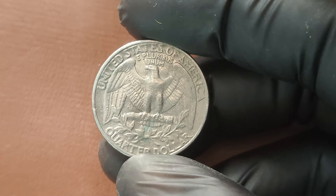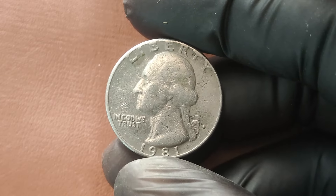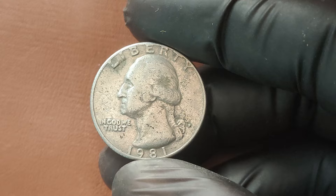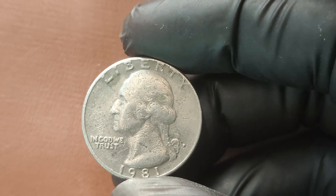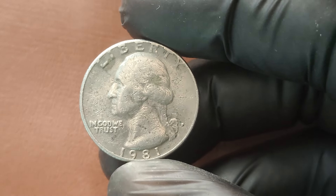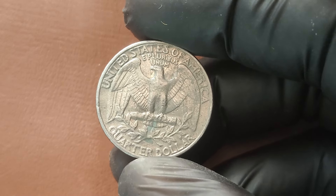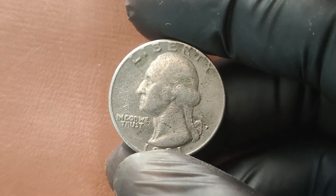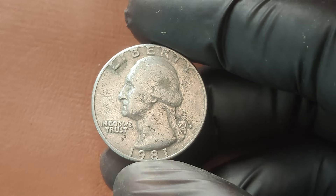Want to know if you've got a winner? First, check for unusual features like doubling on the text or design elements. Then, closely inspect the coin for signs of mint errors, like an off-center strike or planchet flaws. Finally, if you think you've got something special, consider sending it to a reputable grading service. This can help authenticate your coin and give you an accurate sense of its worth. The value of the 1981 P Quarter fluctuates based on demand, rarity, and condition — it's always worth checking market trends.